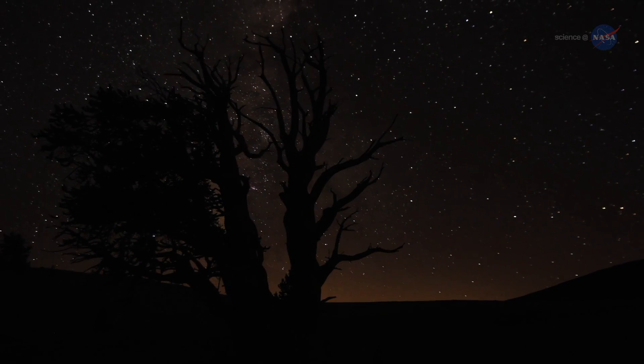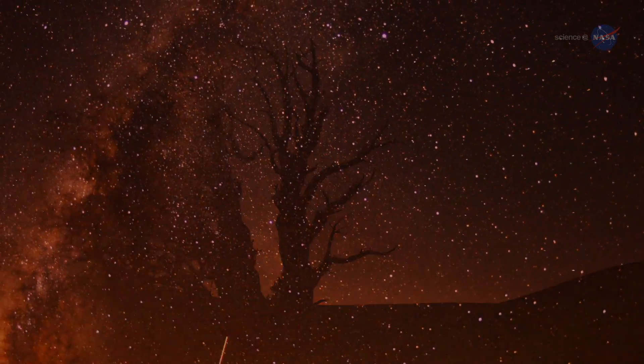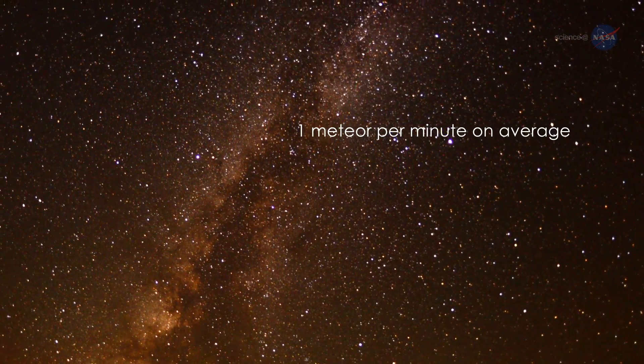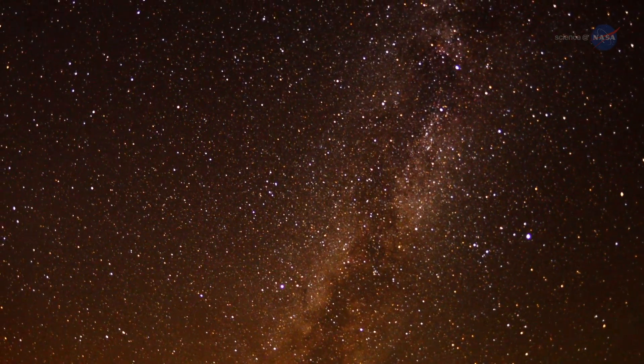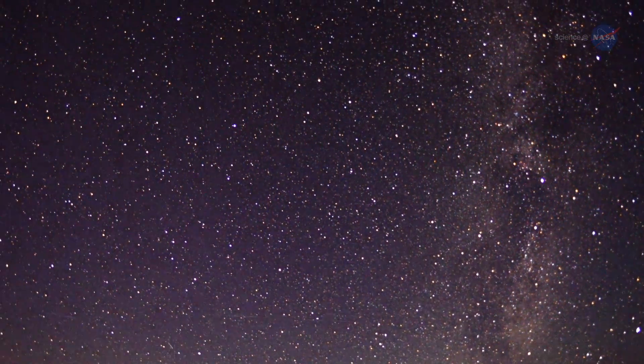Avoid looking at your cell phone, as the bright display can prevent your eyes from adapting. If you need a light, use one with relatively low intensity and a red filter. Be prepared to be amazed as you view an average of a meteor a minute for hours and hours. The show starts around 10 p.m. local time, with rates gradually increasing as the night gives way to dawn.